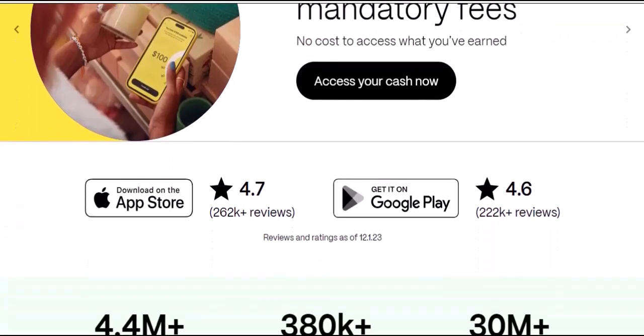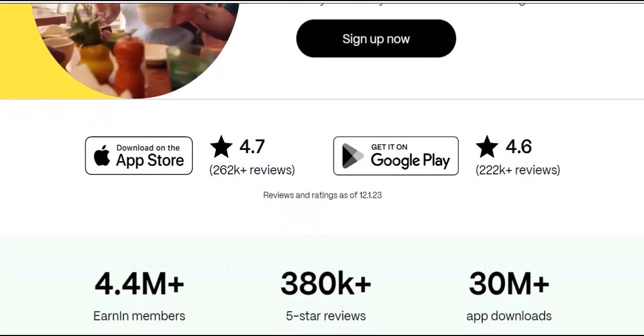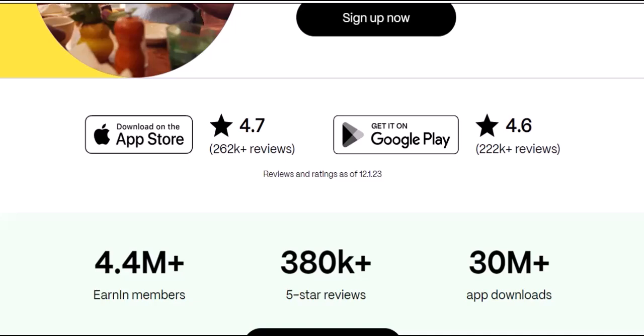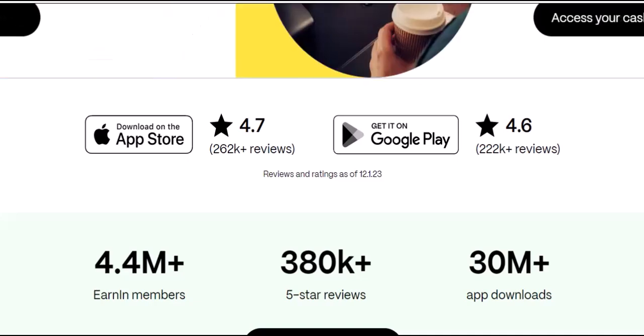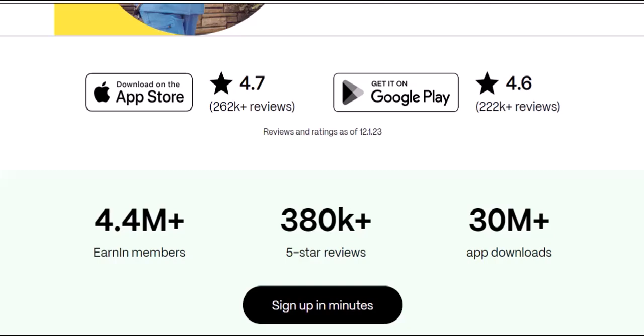What affects your pay period max? EarnIn uses your financial habits to determine your trustworthiness and adjust your pay period max accordingly. Key factors include your pay rate — the higher your regular income, the more wiggle room EarnIn has. EarnIn also tracks your spending and repayment history. Consistent, responsible use can lead to an increased pay period max, while missing repayments or having insufficient funds can decrease it.